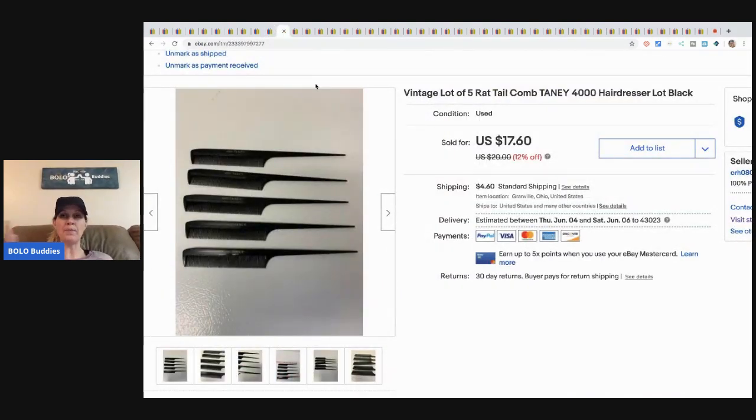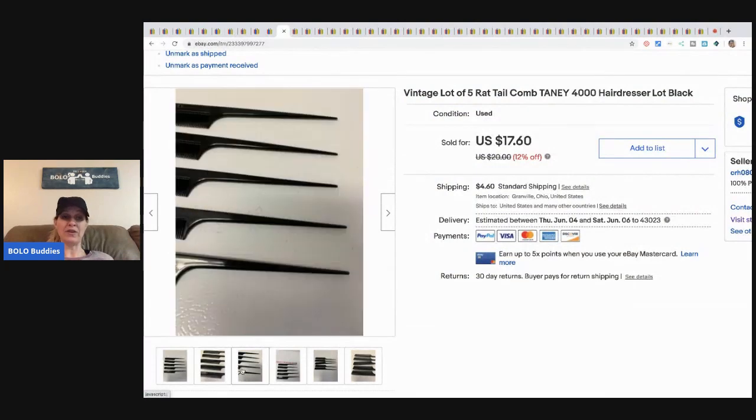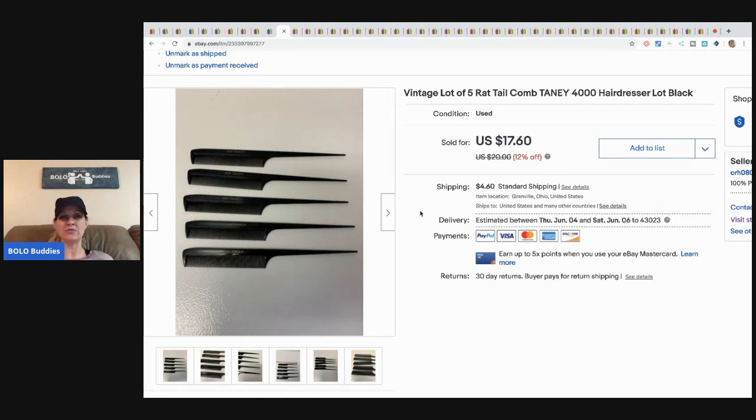These came from a garage sale in a big bulk buy of hairdresser stuff, so I probably have about twenty-five cents in them. They're vintage and super cool. I did take a best offer of ten dollars — I'd had them a while and was happy to see them go for ten dollars plus shipping.